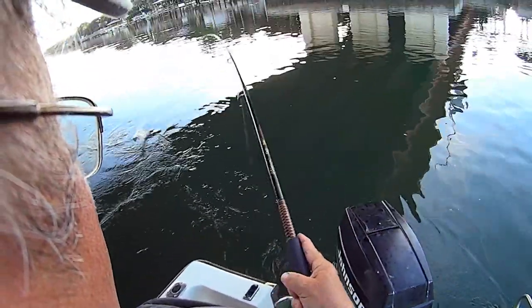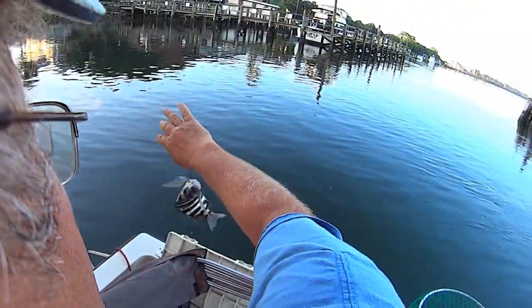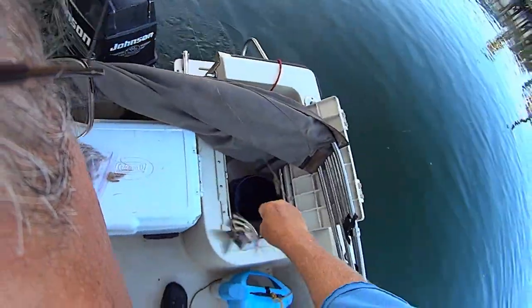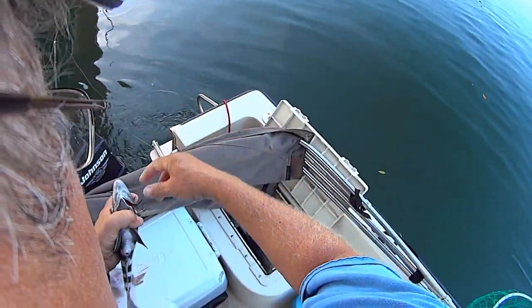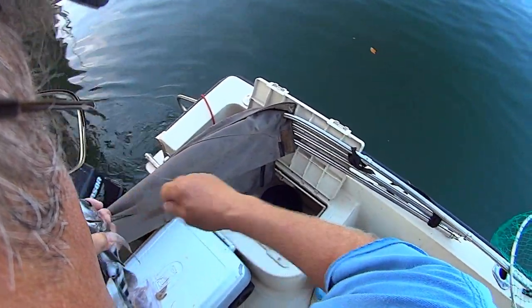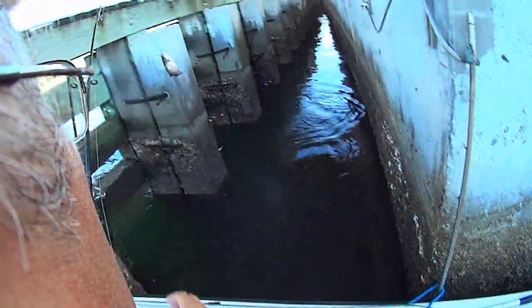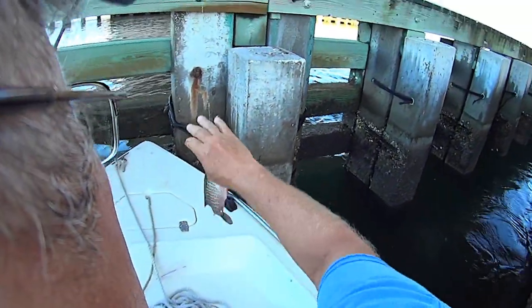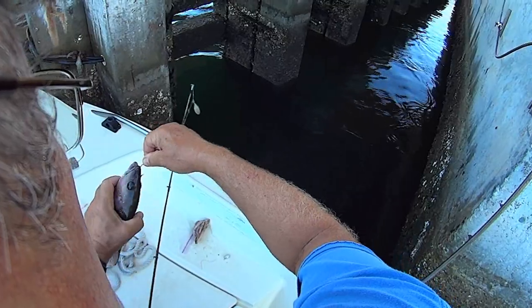My second little fish of the morning is a little sheepshead - caught it by the gill. Go back and grow up. Yeah, there's a mangrove that might make the grade - I just threw a pigfish back.